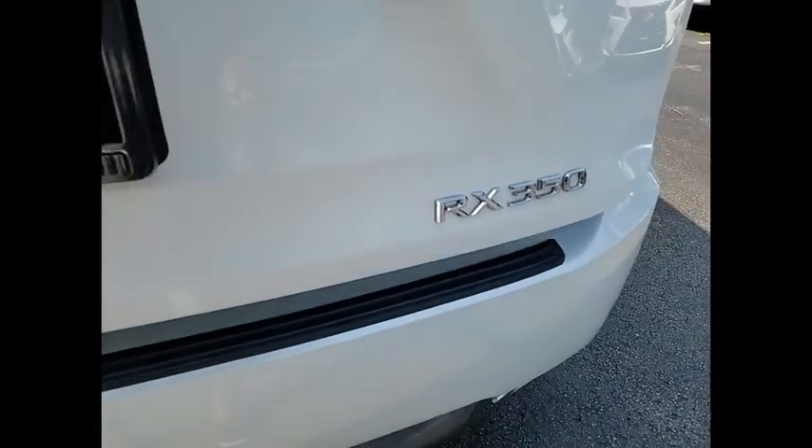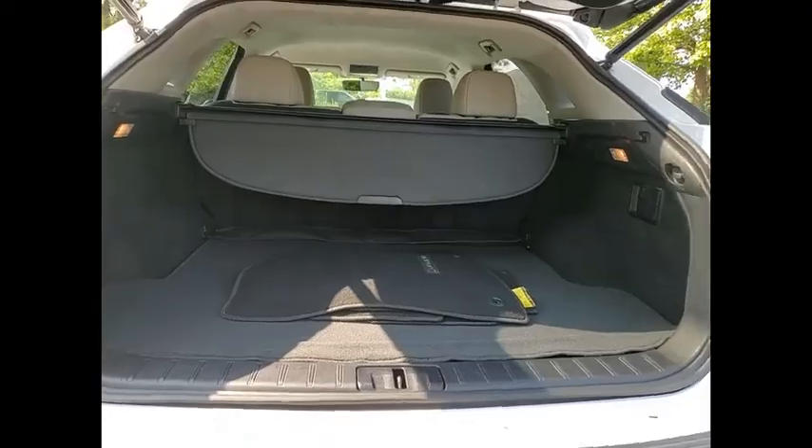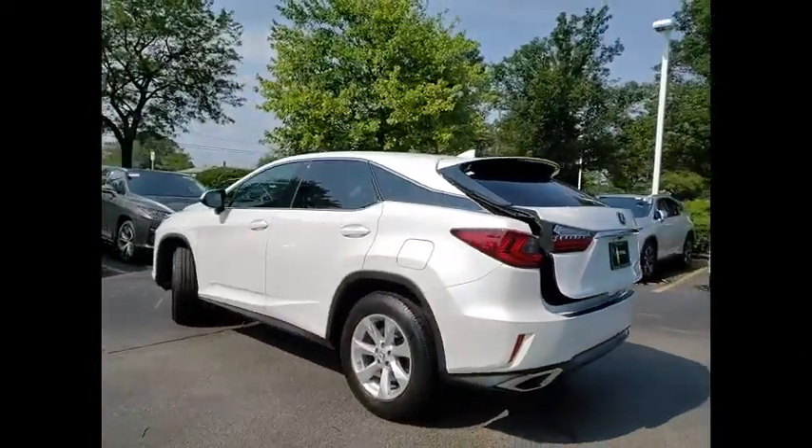This vehicle has less than 55,000 miles. Here are some of this vehicle's great options: Power Windows with Safety Reverse, Traction Control, Stability Control, Power Brakes, Braking Assist, Airbags.